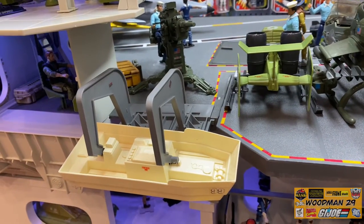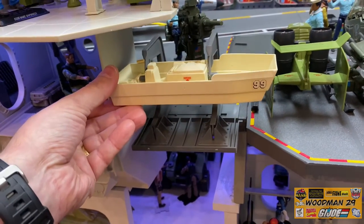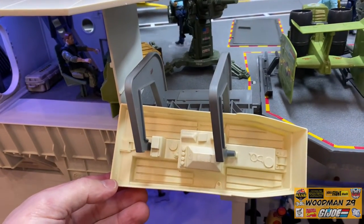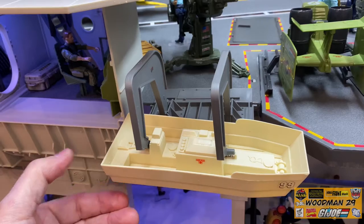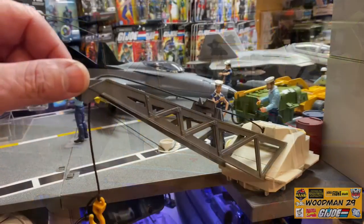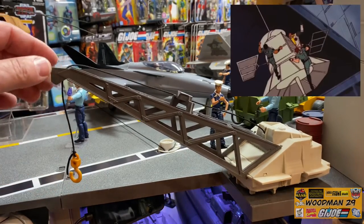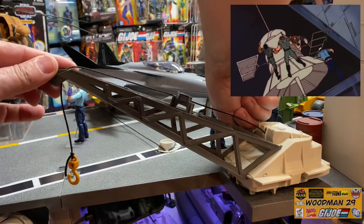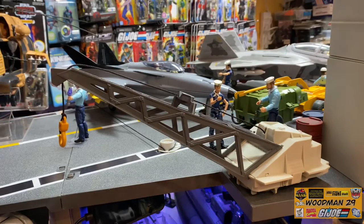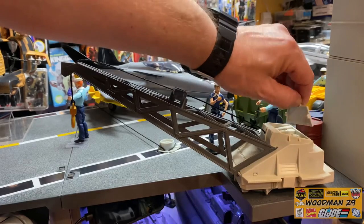Next up, the flag comes with the Admiral's launch. Now this is an oddly shaped little boat that actually raises and lowers. You really can't fit vintage or modern figures in here because it's just a little too small, but it's a really nice touch to add to the side of the flag. Next to the superstructure there's a working crane, and you can raise and lower the hook by turning the knob. If you look back here there's a removable engine cover, which is often lost.